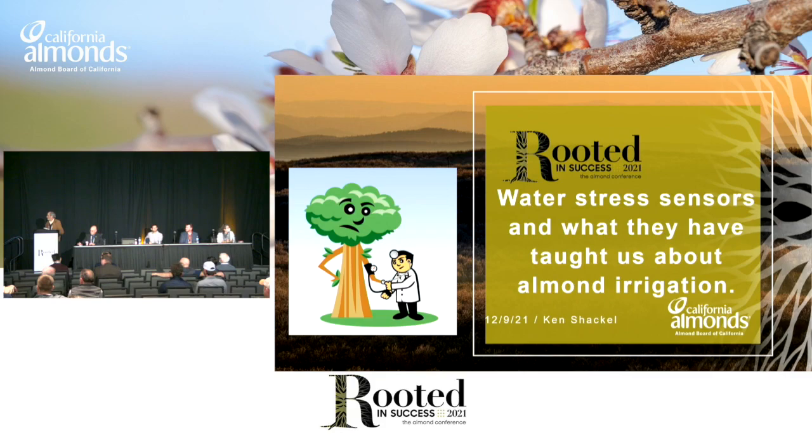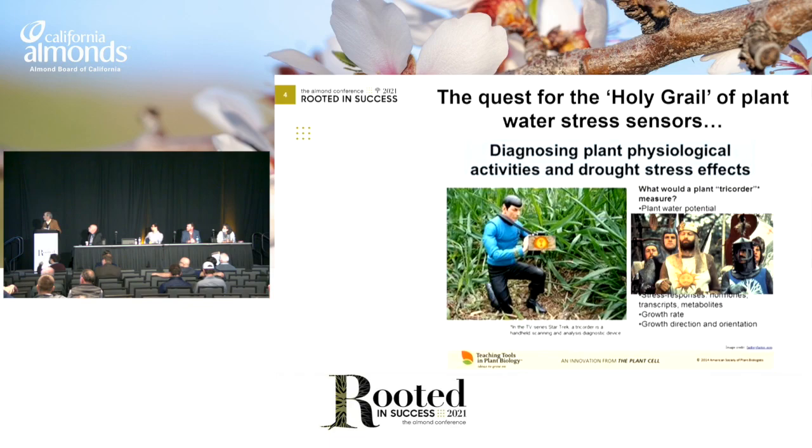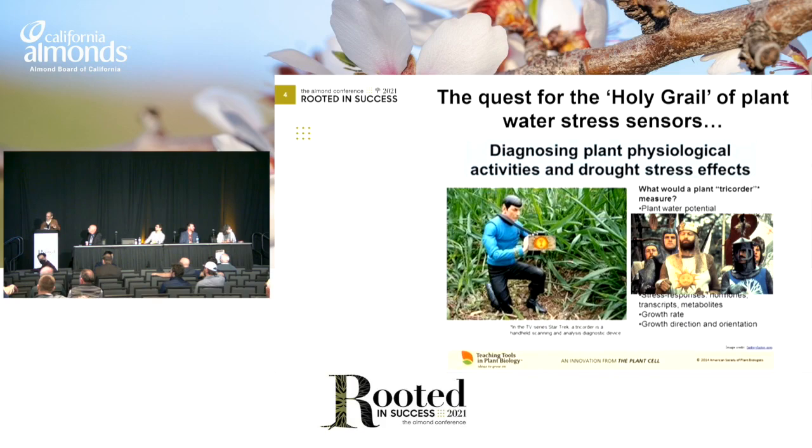So, water stress sensors and what they've taught us about almond irrigation. Here's my outline. I'm going to talk about the perfect sensor, then we're going to talk about the difference between direct water stress sensors and indirect water stress sensors, and I'm going to give you 19 days in the life of an almond, and then we'll talk about a summary. The perfect sensor is kind of like Mr. Spock in Star Trek — it's the holy grail of water stress sensors. Just look at it and it will tell you everything you need to know.